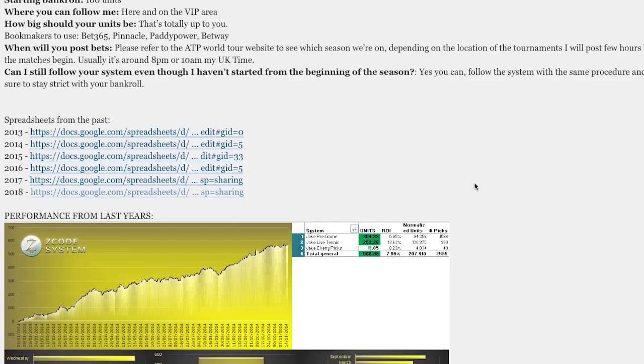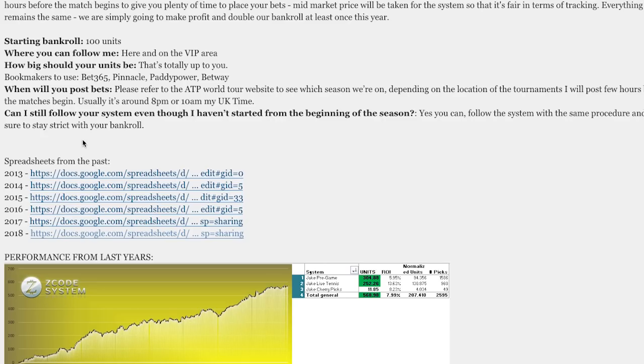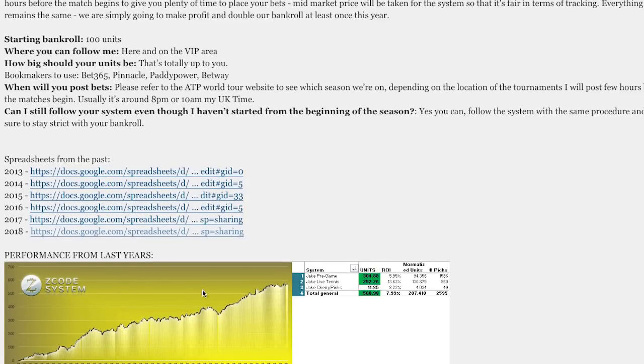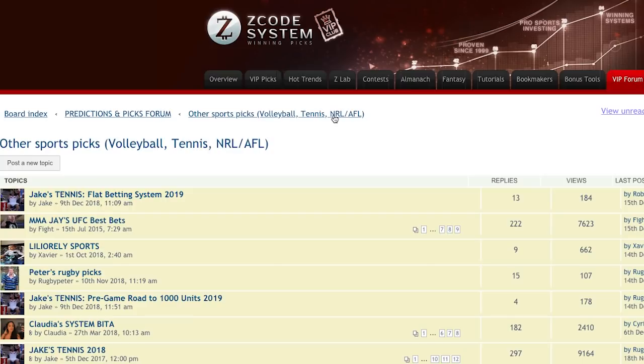It's the same setup as the other forum — if you have any questions you can leave them here, and the spreadsheets are always available for you to check.